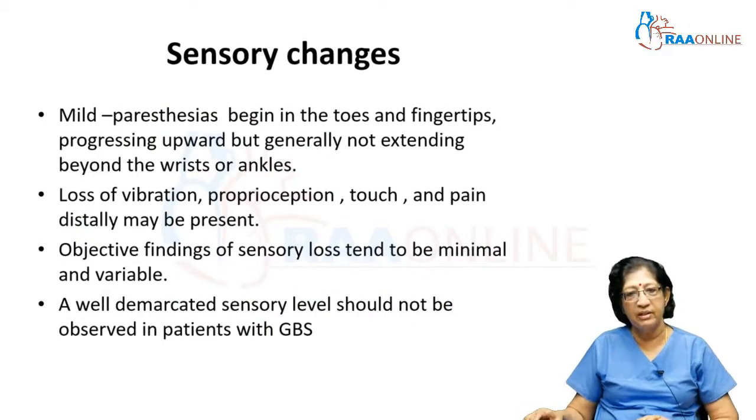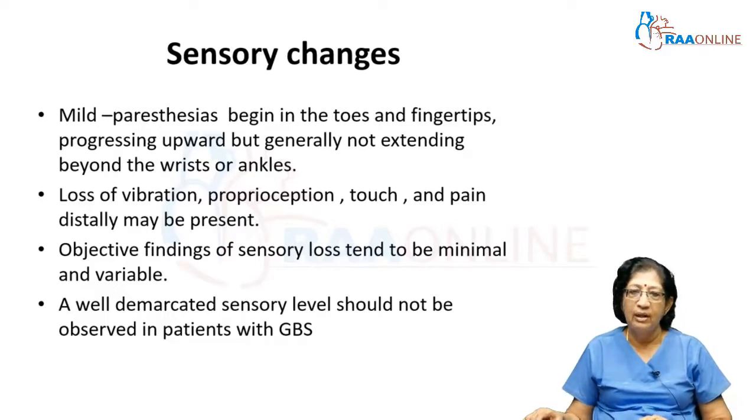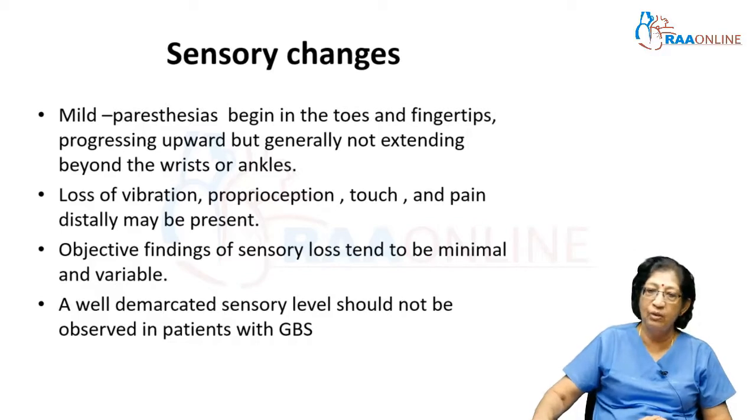Sensory changes can be present — they can be just symptomatic or include positive sensory signs. Sensory findings are usually mild paresthesias beginning in the toes and fingertips and progressing upward, but generally not beyond the wrist or ankles. There can be loss of posterior column sensation such as vibration, proprioception, touch, and pain — usually distally. Objective sensory loss findings are very minimal. If a well-demarcated sensory level is observed in a patient with GBS, you should consider an alternate diagnosis.